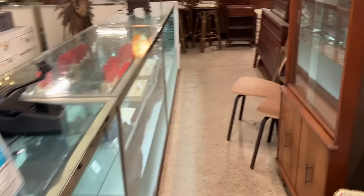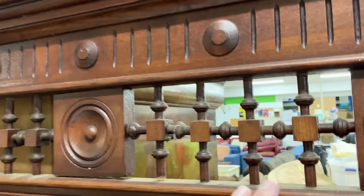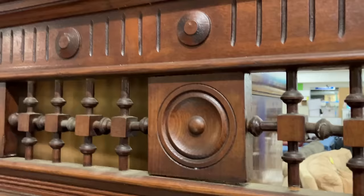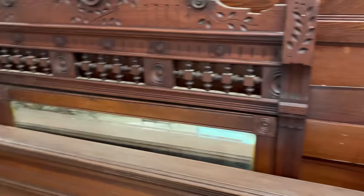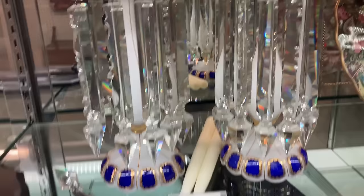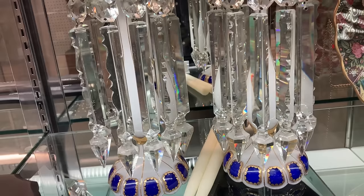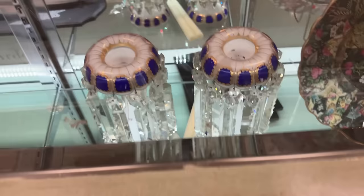I think there are some antique mantle lusters — real antique mantle lusters — around here somewhere. Look at this nice old East Lake bed. And these actually have the gothic-cut prisms, the big long thick heavy prisms. Those are nice.